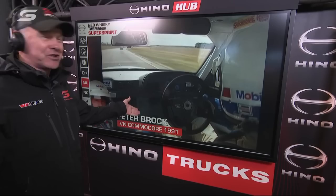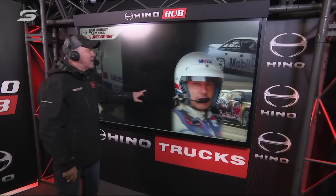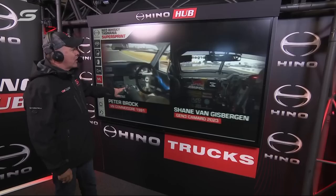I'm a Ford guy, but we all love Peter, right? This is just beautiful stuff. I thought, I wonder what we could do with this. Wouldn't it be cool? What if we got that champion and this champion — that VN Commodore with a 308 Holden engine, about 540 horsepower — against a 600 horsepower Chevy Camaro? Wonder what they'd look like side by side. So we managed to line them up side by side from in-car and just compare how things have changed on the same bits of the circuit over 32 years.